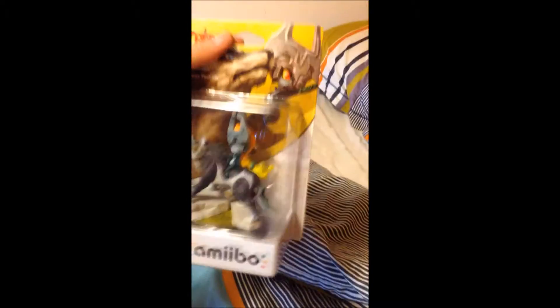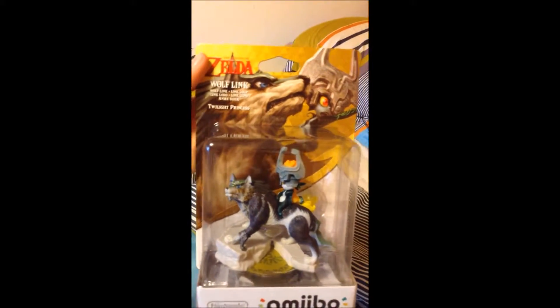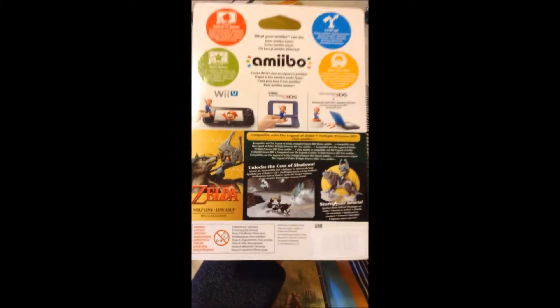This is the amiibo of Wolf Link and Midna — very nice art behind it. And this is what it says on the back. If I just adjust my hold — there you go — it talks to you about the Cave of Shadows.